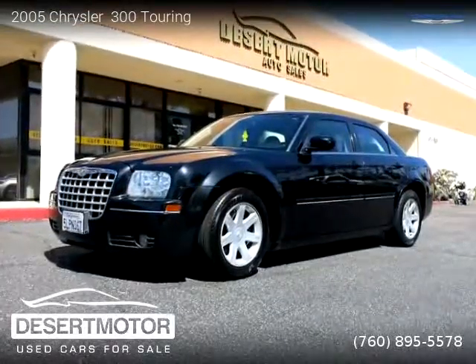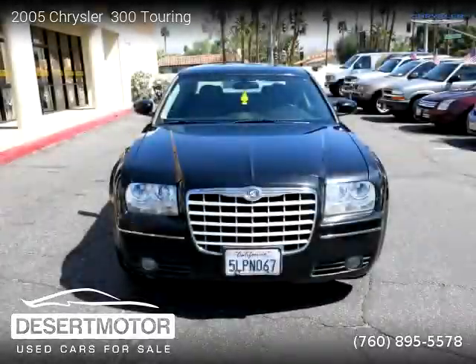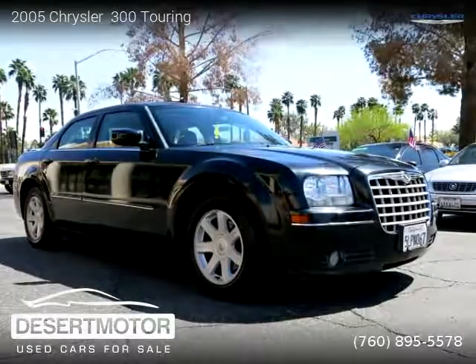This vehicle is a 2005 Chrysler 300 Touring with 70,000 miles, brought to you by Desert Motor. This Chrysler is a four-door vehicle with six cylinders. This vehicle is for sale for only six thousand five hundred dollars.